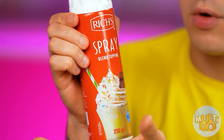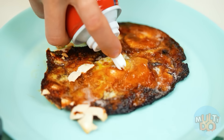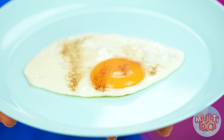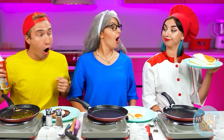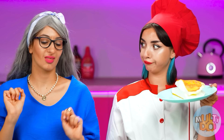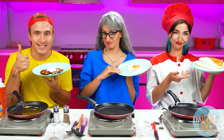Maybe some whipped cream on top will save the day. Yummy! And I've got some beautiful scrambled eggs. It looks so delicious. Oh wow! Mary, of course, has a very professional-looking dish. Look how soft it is! Hands off — you're not allowed to touch it. Hey Kate, it's up for you to decide who's the winner.